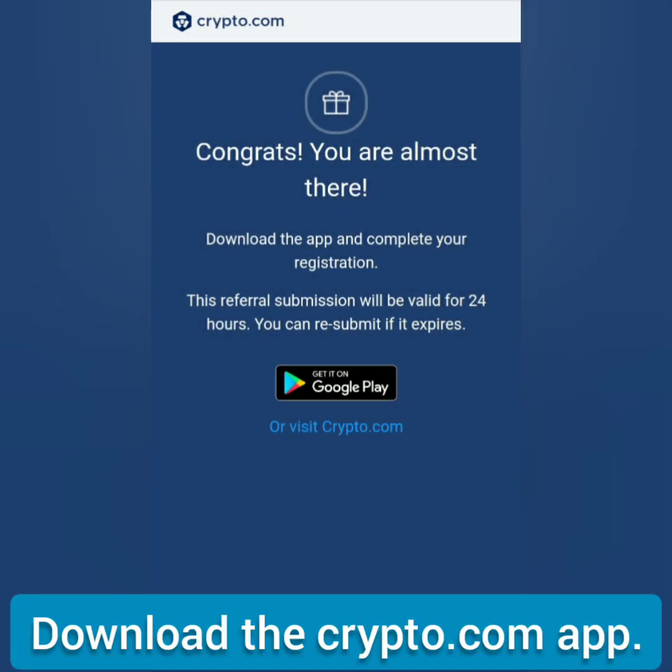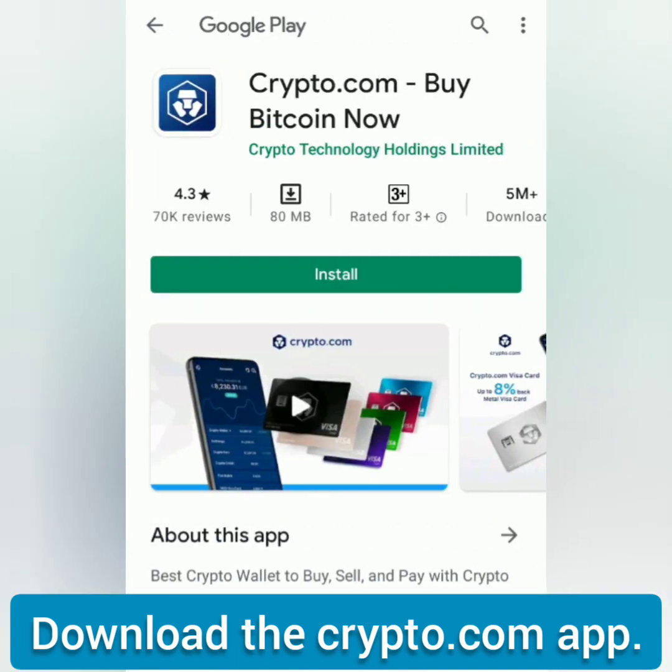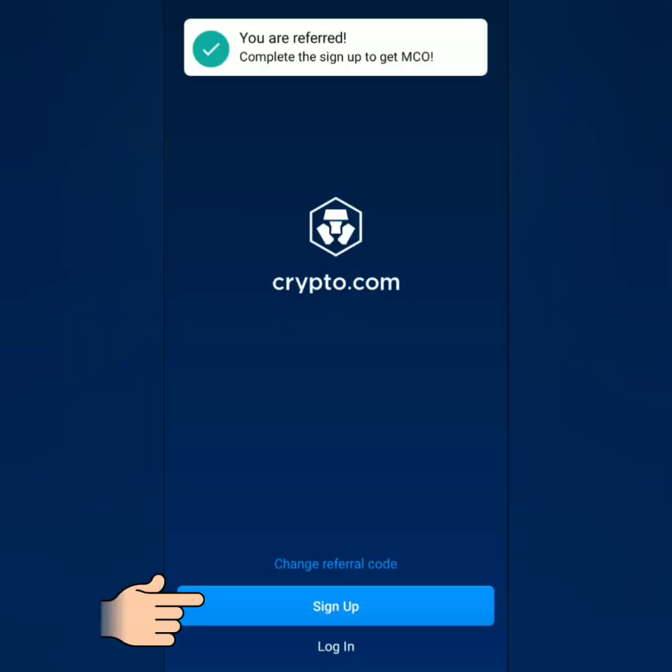Next, download their app to continue with the registration. If you started the registration on their app, you may also add this referral code and then click sign up.